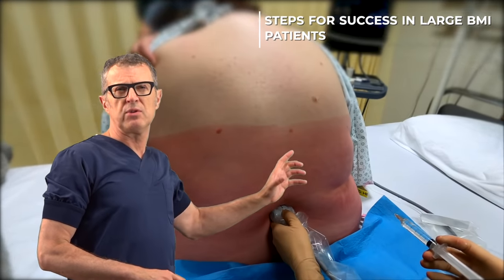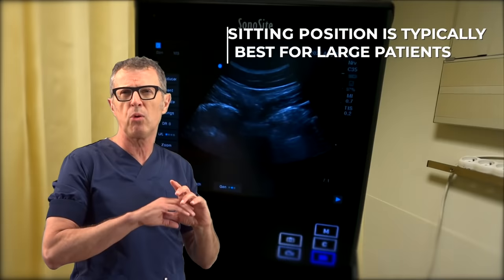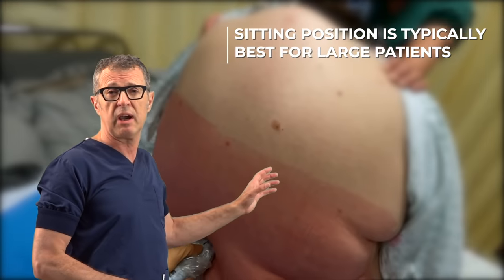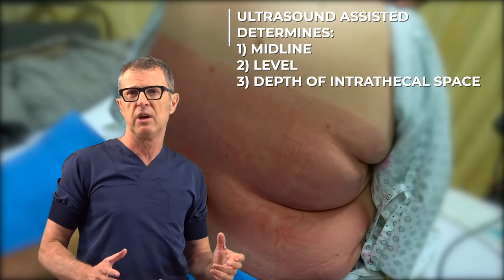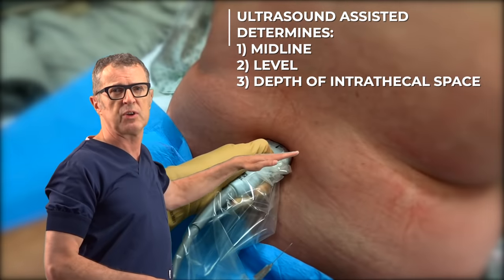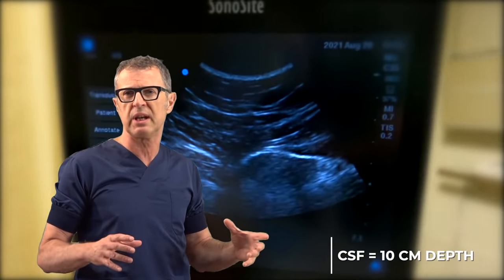First, it is very important to optimize the position of the patient. For large patients, most of the time, sitting position is almost always better than the lateral position. You can also use ultrasound to determine the midline and the depth of the intrathecal space. In this patient with a BMI of 50, we could determine the midline easily, count the level at which we need to perform the block, and estimated the depth of the intrathecal space to be at about 10 cm.